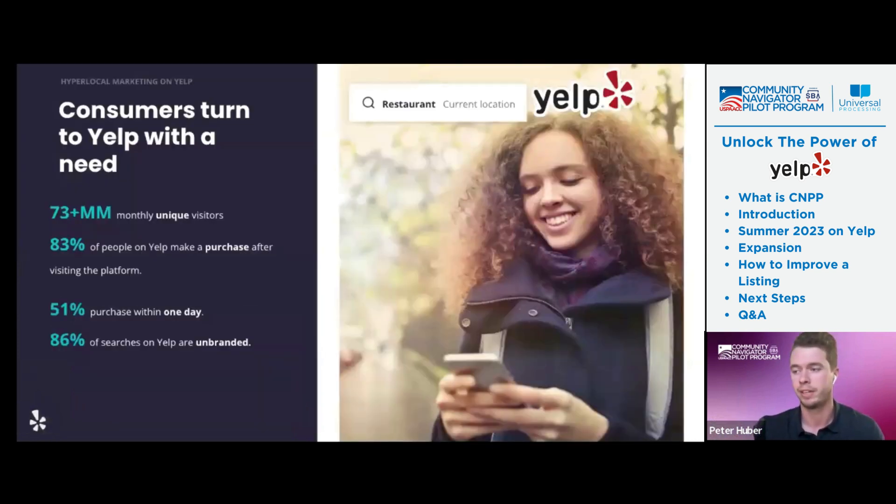Just some fast facts about Yelp. In terms of unique visitors every month, we have 73 million current monthly visitors. And 83% of those people make a purchase after visiting the platform — extremely high numbers, and we have the stats to back those up. Over half of them actually make a purchase within 24 hours. And most of those searches, a vast majority, are actually unbranded. So people are searching for 'pancakes near me,' not a specific name of a pancake shop. That's important to keep in mind — it's more about the SEO and the search terms the consumer is using.